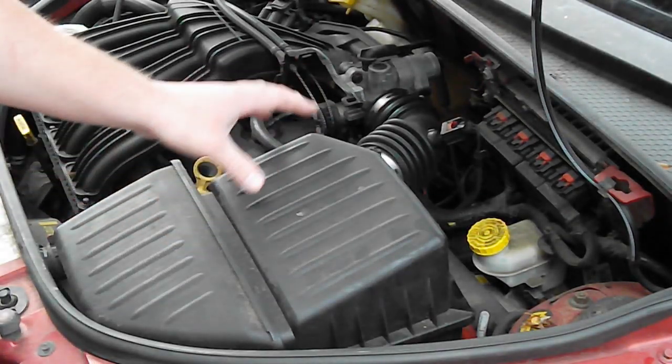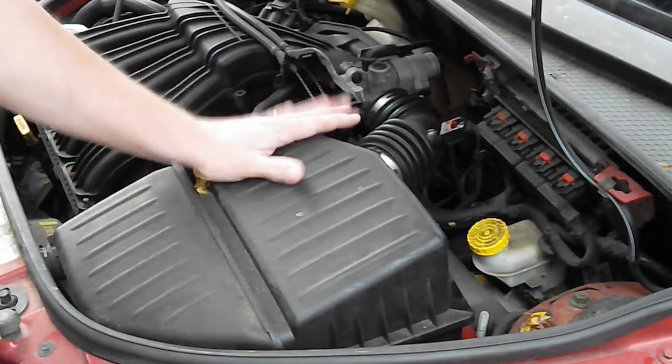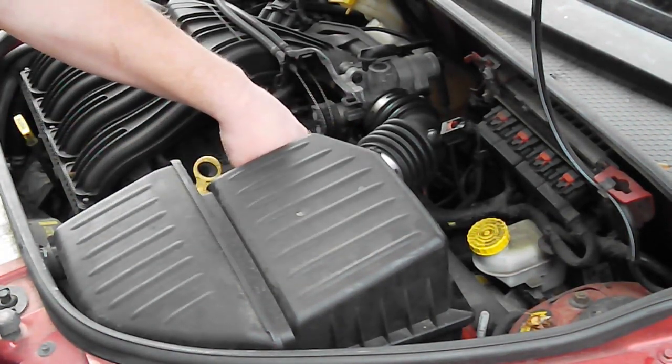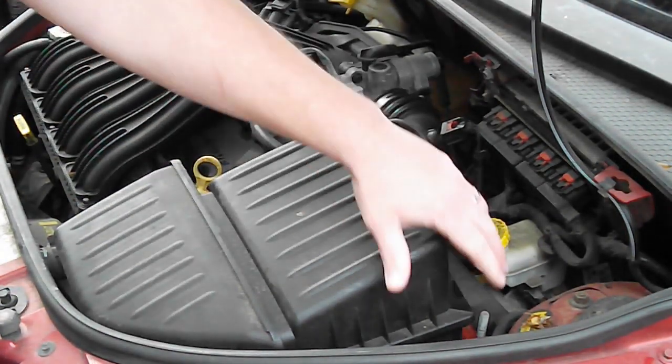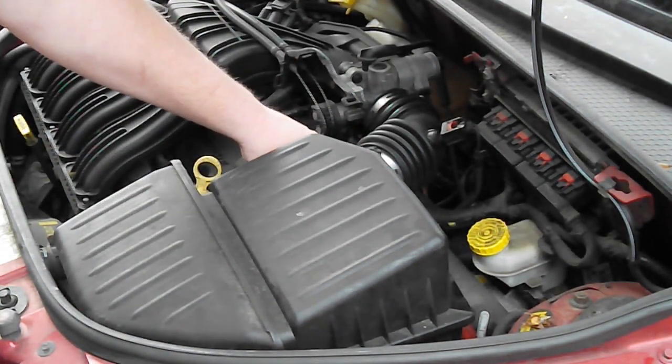The first step is you've got to figure out where the EGR is on your particular car. On this PT Cruiser it's right down here — you've got to remove the battery and the air system to get to it.